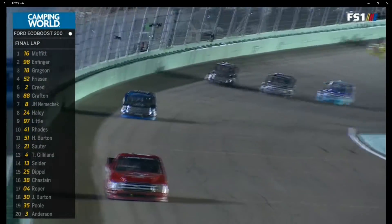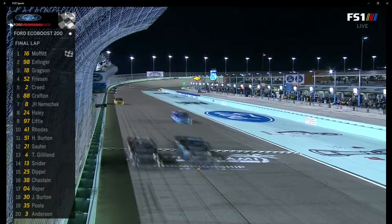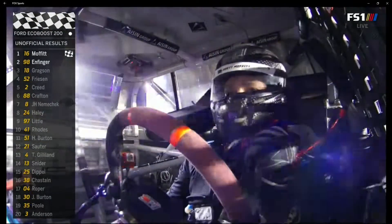And he is on his way. Brett Moffitt is going to do it and win the championship. Brett Moffitt is a NASCAR champion.